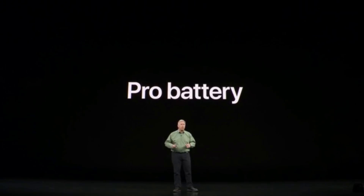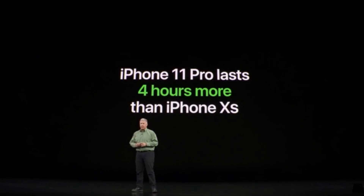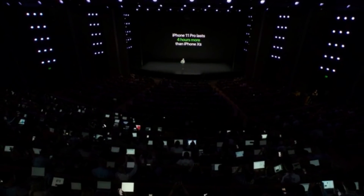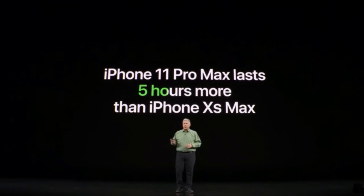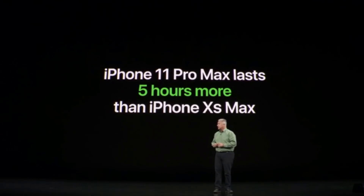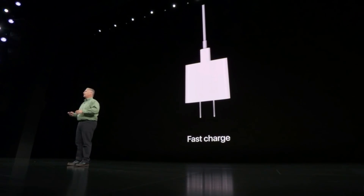What has our team done to help the battery keep up with this incredible level of Pro performance? We are so excited to tell you that with iPhone 11 Pro, you now get up to 4 hours longer in your day. And with iPhone 11 Pro Max, you get up to 5 hours longer in your day. We're also including our fast-charge 18-watt adapter in the box, so you can charge them faster too.